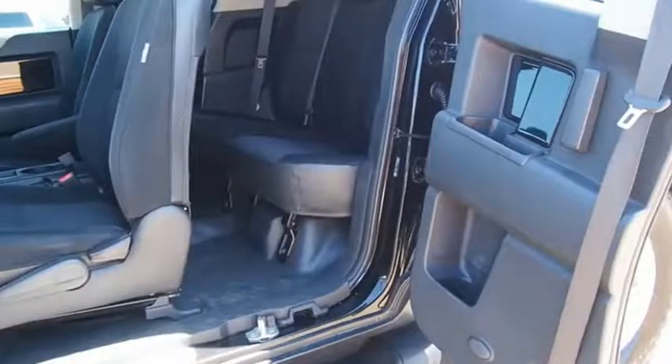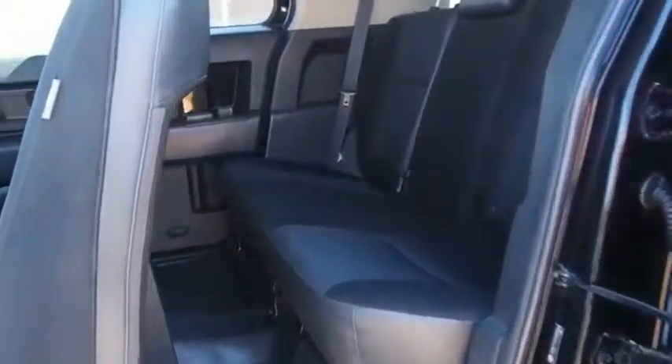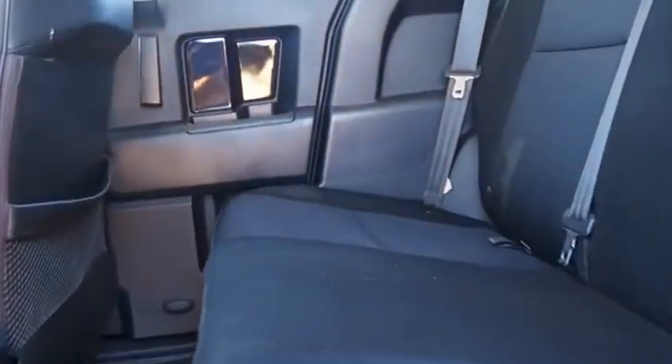Toyota FJ Cruiser — it's rugged and sleek and stylish in an unimposing way. Come see the car for yourself.